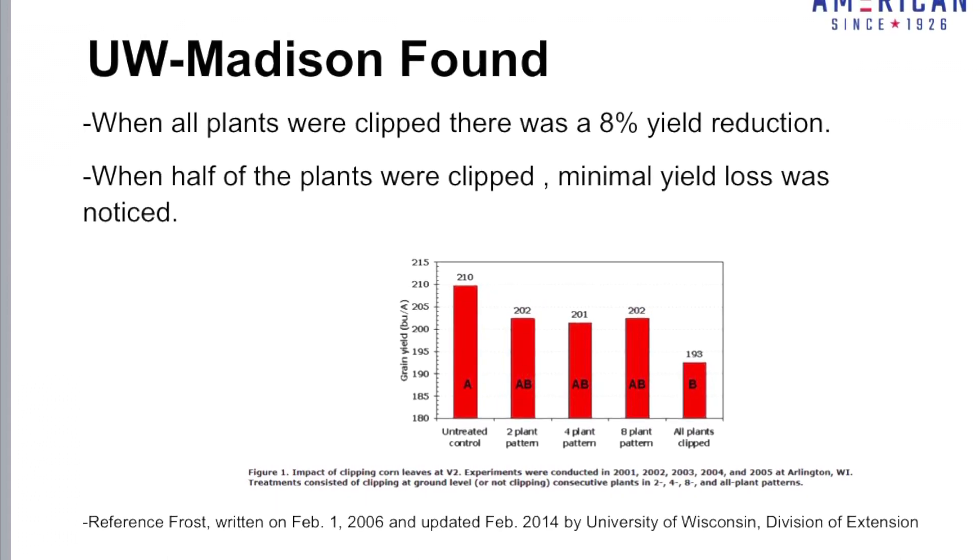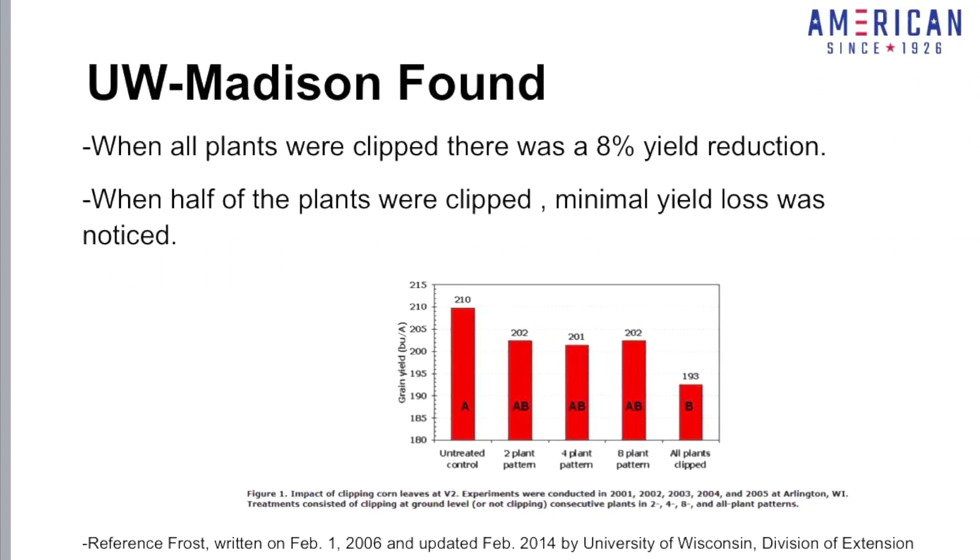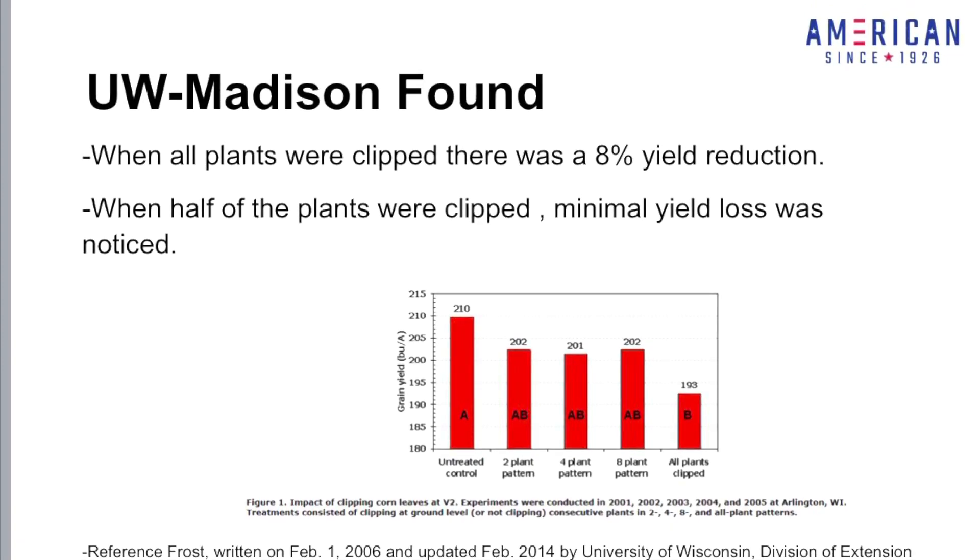They found minimal damage when they clipped half of the plants in different patterns. Most of that damage from clipping in different patterns is representative of the damage we see in fields today.